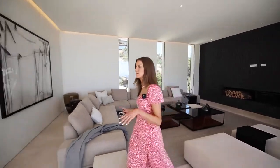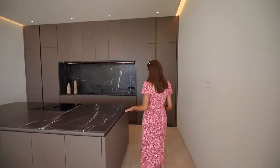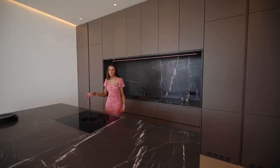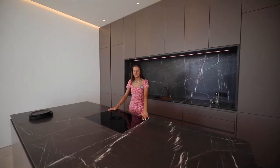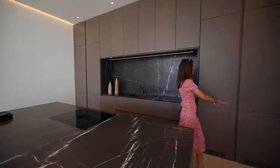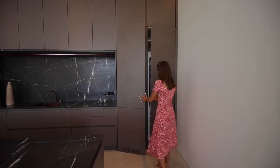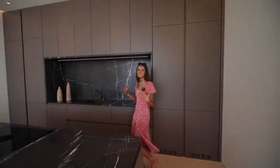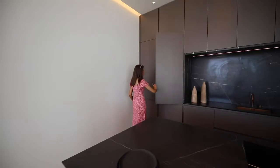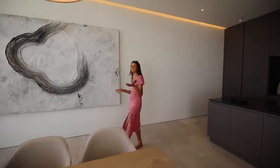Heading on into the kitchen, you're initially struck by these marble worktops and matching splashback with LED strip light across the top. All appliances are integrated — there's a built-in extractor fan into the hob, which is something I've never seen before. You've got double full-length fridge-freezers, all handleless cupboards, an oven hidden underneath the hob, and a microwave tucked away within the cupboard.